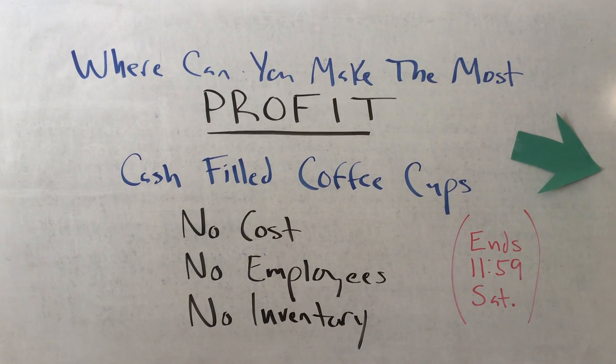Hey gang, it is Tom here with the Small Business Network. Where can you profit greatly from the sale of online products without having to first buy or later ship any of them? The answer is cash filled coffee cups. And what is the number one most in-demand item being searched for and bought online right now? Customized coffee mugs.